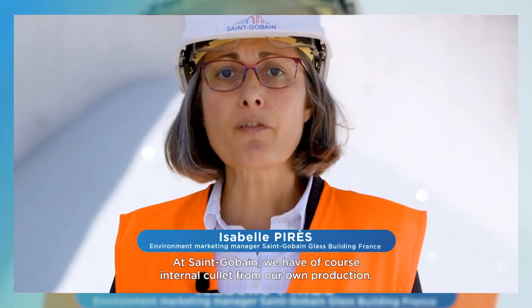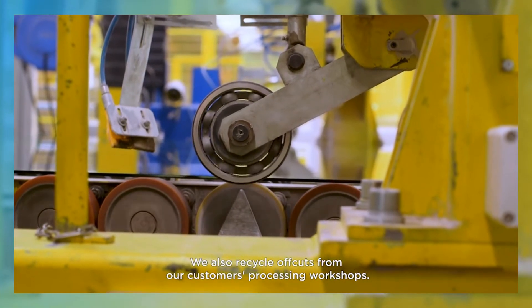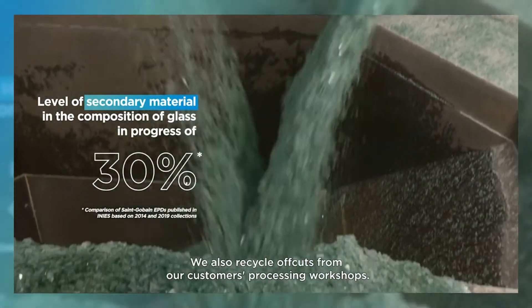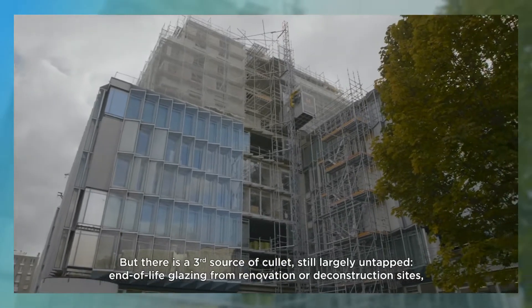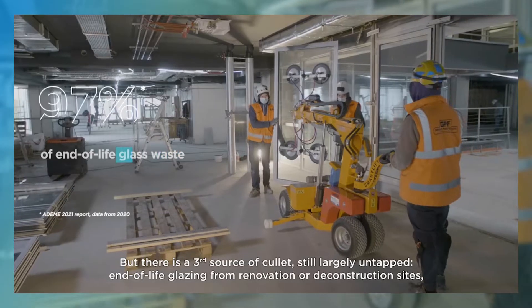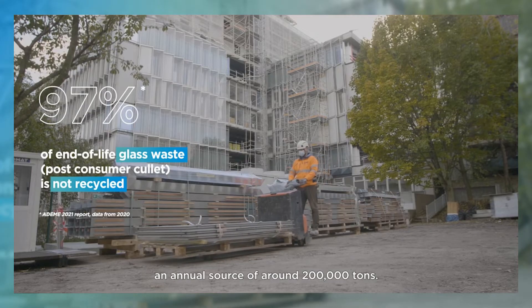At Saint-Gobain, we have of course internal cullet from our own production. We also recycle off-cuts from our customers' processing workshops. But there is a third source of cullet still largely untapped: end-of-life glazing from renovation or deconstruction sites — an annual source of around 200,000 tons.